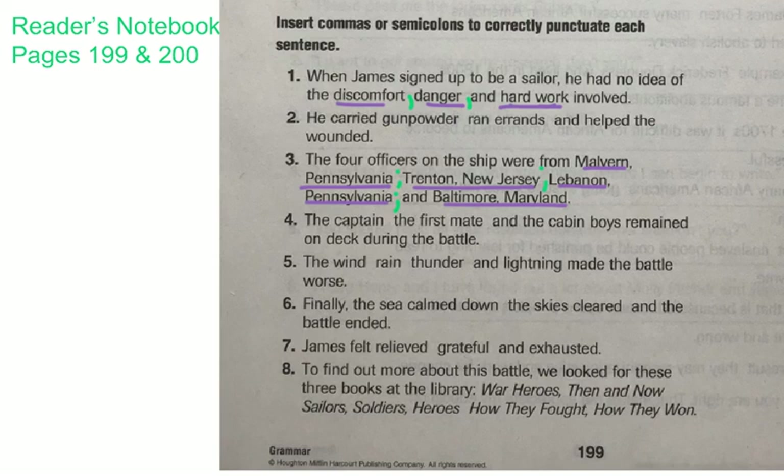Number eight can be kind of hard sometimes — I think it's just the way it's written. It says: to find out more about this battle, we looked for these three books at the library. The titles are: War Heroes Then and Now; Sailors, Soldiers, Heroes; and How They Fought, How They Won. You have to decide whether you're going to use semicolons or commas to separate those items in a series. You can go ahead and pause it here, finish four through eight on your own, and when you're ready to resume, click play.